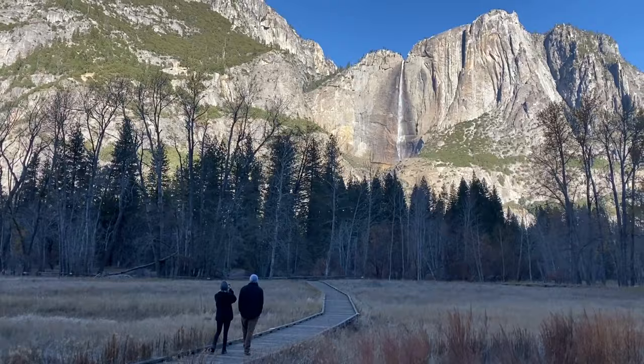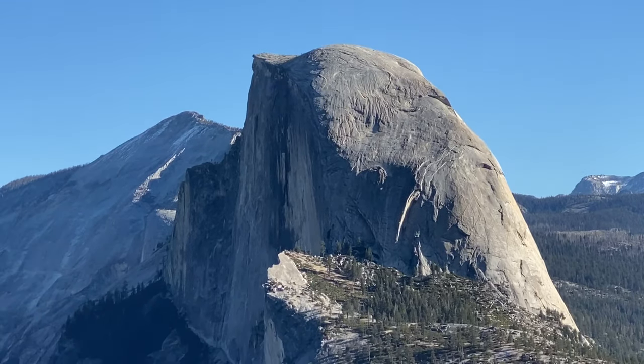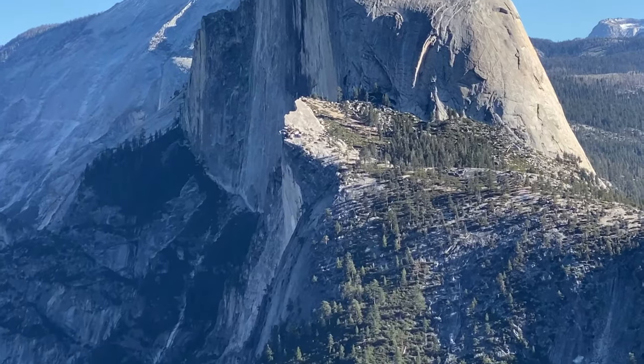Every time I stay here, I notice something new. So I'm passing along the information to you so that you know the best places to take photos, the best hikes, where to stay, and some things to avoid. Stay tuned to the end so that you are prepared for your trip.